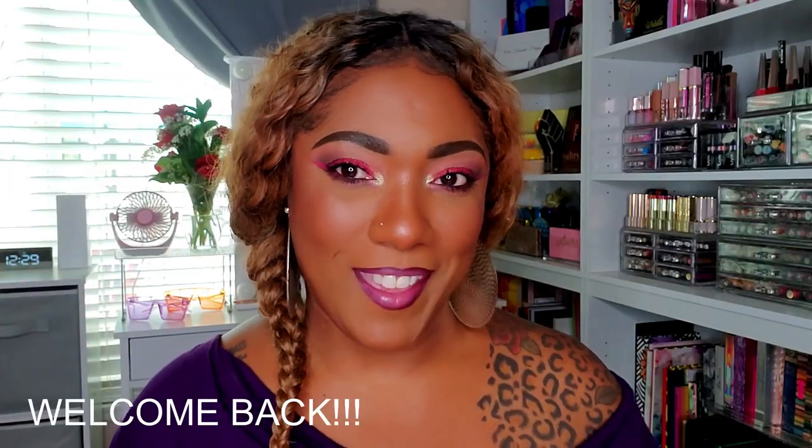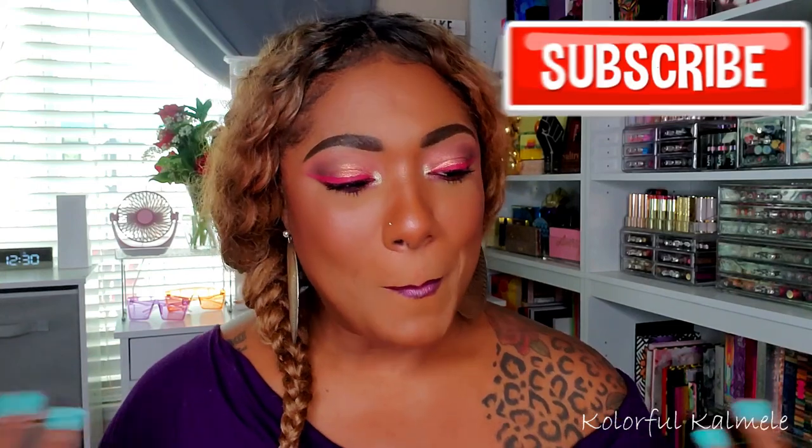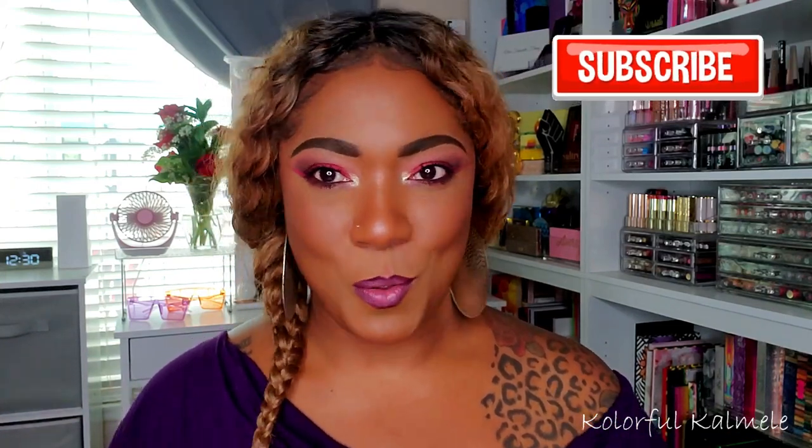Hi guys, welcome back! Today I decided to do a video talking about palettes in my collection that say fall — that kind of gets you ready for the whole fall vibe and fall feel. As soon as September hits, everybody's like 'where's the pumpkin latte, where's my sweaters, where's my warm eyeshadows?' It is that time of year to pull out those fall palettes and start playing with some warmer, cozy, earthy colors.